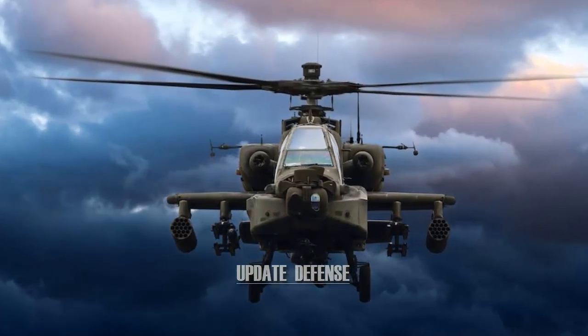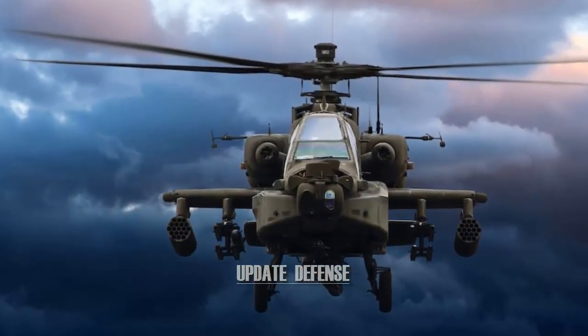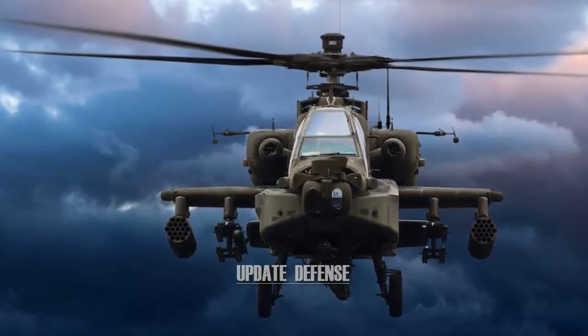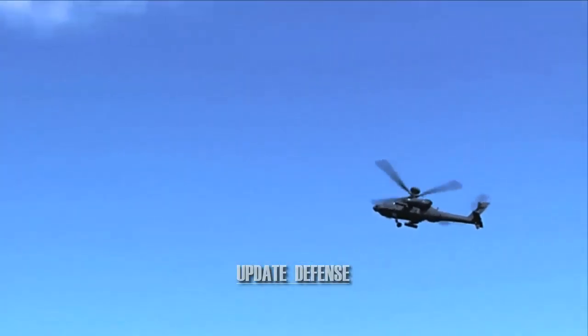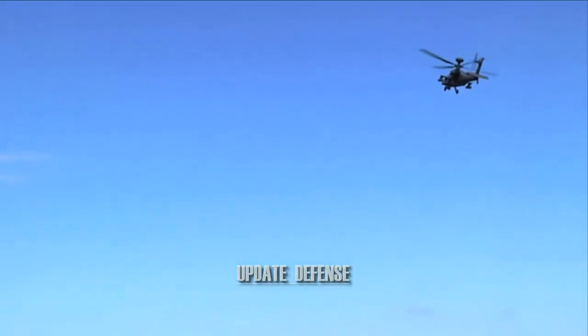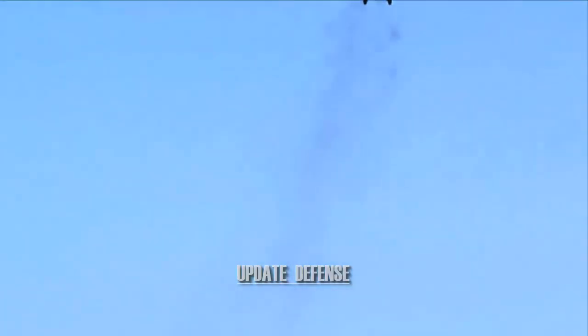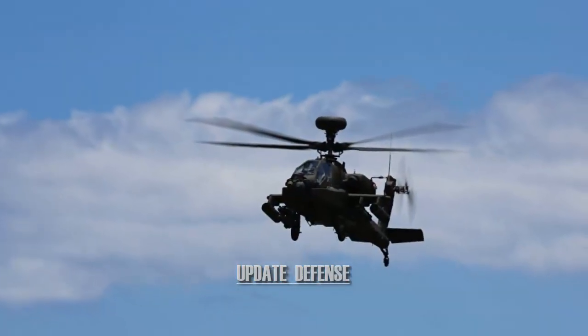The AH-64 Apache is an American turboshaft attack helicopter with a rear-wheel landing gear in a tandem cockpit for two crew members. It features a series of sensors mounted on the nose for target acquisition and night vision systems. The aircraft is armed with a 30-millimeter M230 chain gun.